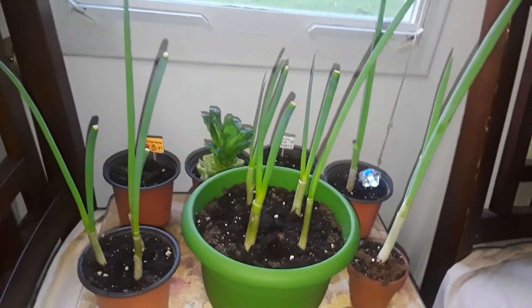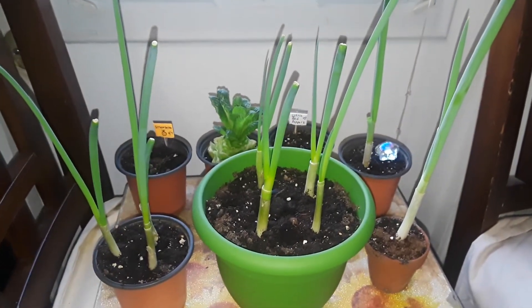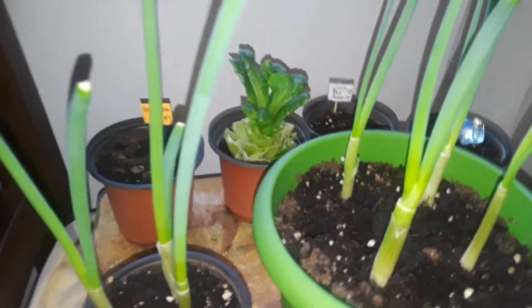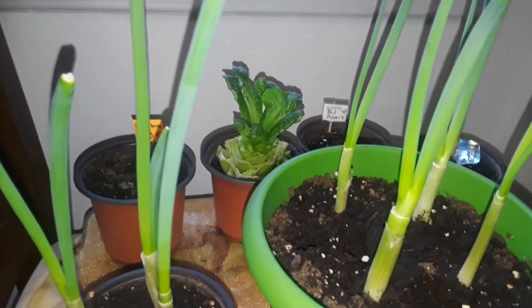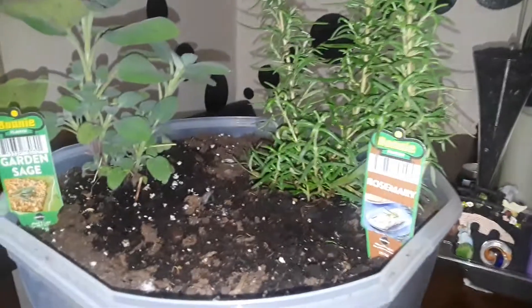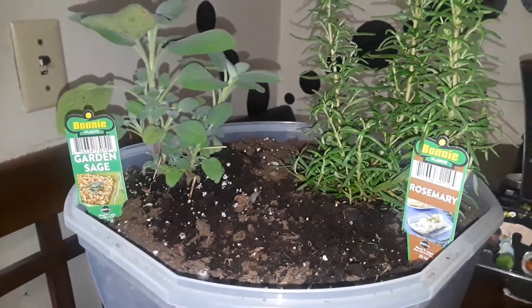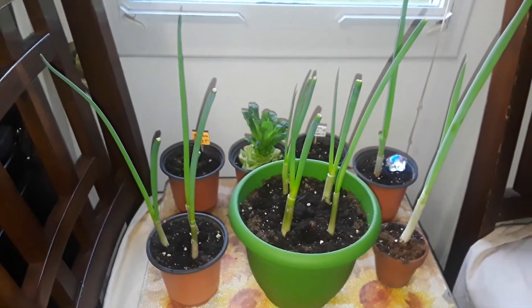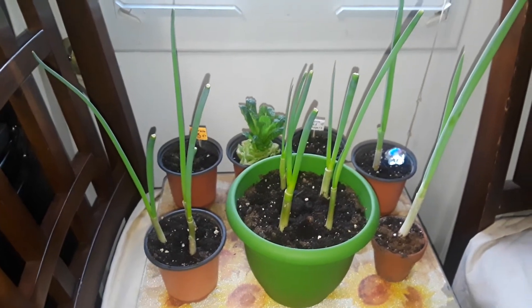My green onions have gone a little wild — they've all pretty much caught up with one another. And as you can see back there, there's my little lettuce, it's so cute. I also got a couple of new things: some rosemary and some sage that I'm also going to be growing.